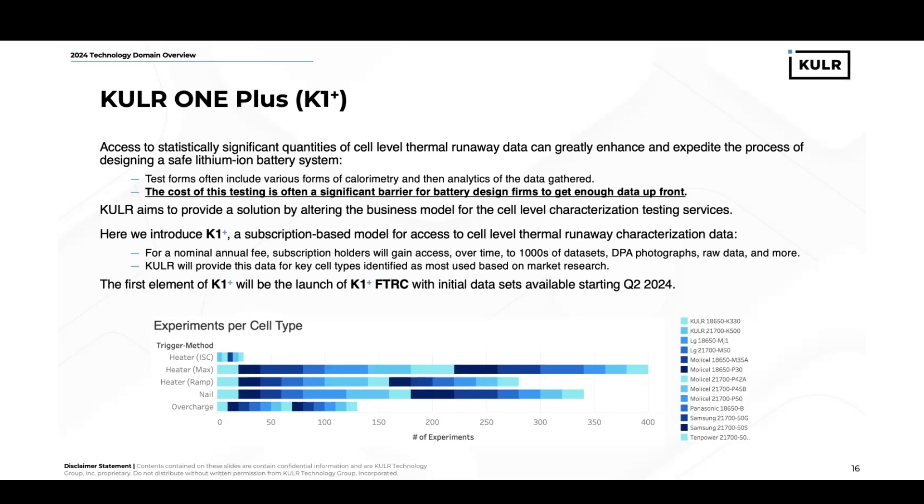At Cooler, we aim to provide a solution because we believe, at our core, that safe batteries should be everywhere. Our new solution is to provide a new business model for cell-level characterization testing services. We'll still offer private label testing for customers who need that. But we're also introducing K1+, a subscription-based model for access to cell-level thermal runaway characterization data. For a nominal annual fee, subscription holders will gain access over time to thousands of FTRC data sets, DPA photographs, raw data, and more. Cooler will provide this data for key cell types identified as the most used based on market research. The first element of K1+ that we'll launch will be K1+ FTRC, with initial data sets available in Q2 of 2024.